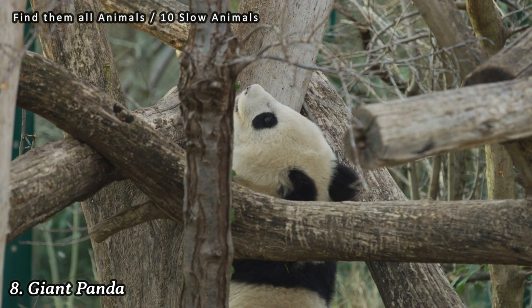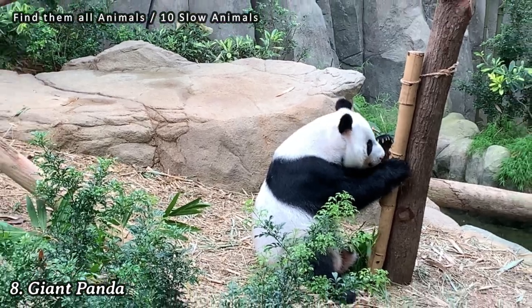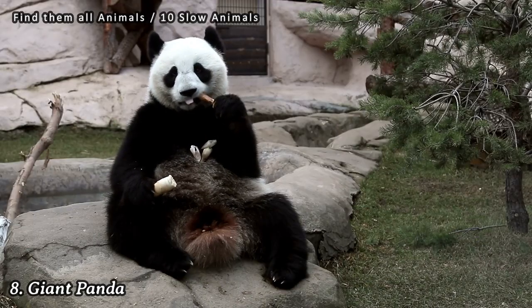Number 8: Giant Panda. Giant pandas are known for their slow movements, as they have a diet primarily consisting of bamboo, which provides limited energy. They spend much of their time eating, resting, and conserving energy.